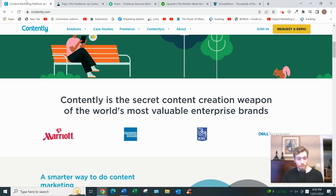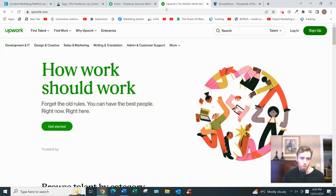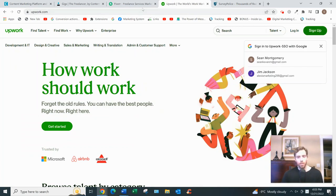But if you want to check out Contently, it gets my stamp of approval. They have a very good reputation in the industry from both clients and freelancers alike, so it's worth checking out.